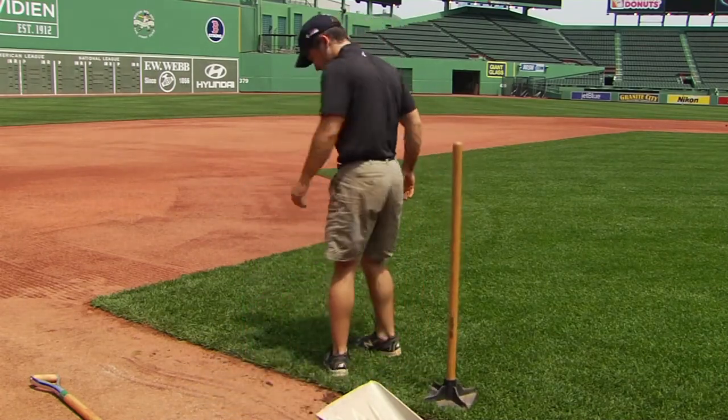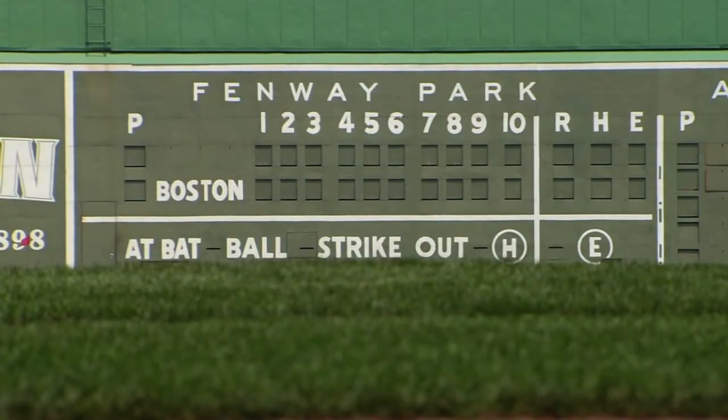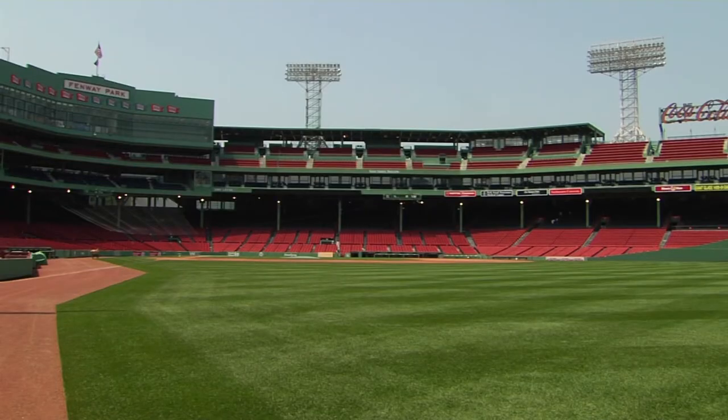What are one or two things you find most enjoyable about coming here? Just being at Fenway Park. I emulated Fred Lynn, Jim Rice, and others when I was playing wiffle ball and baseball growing up.